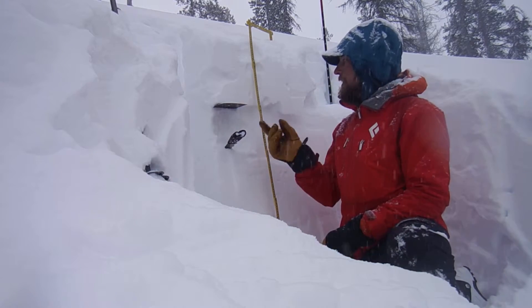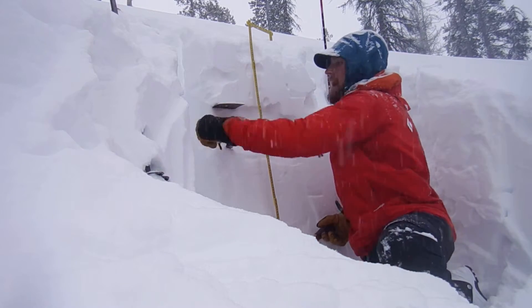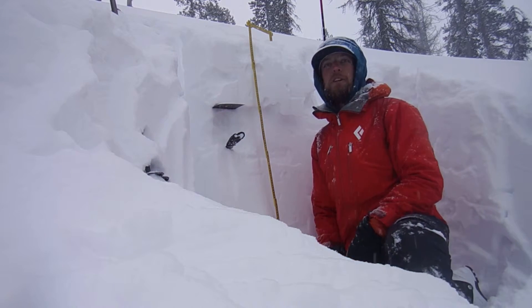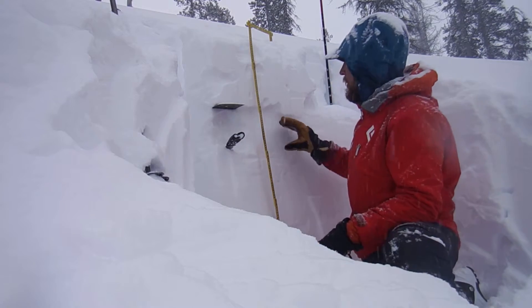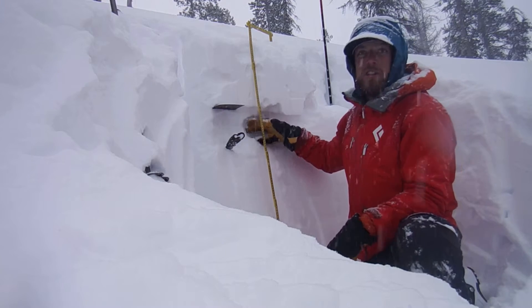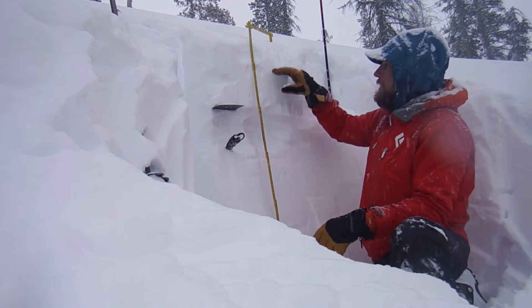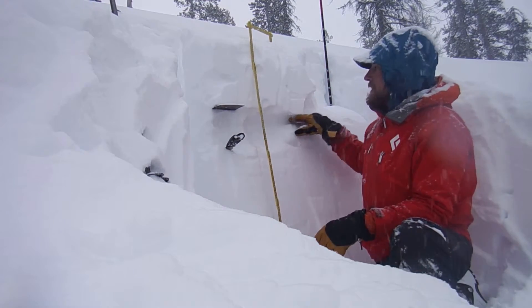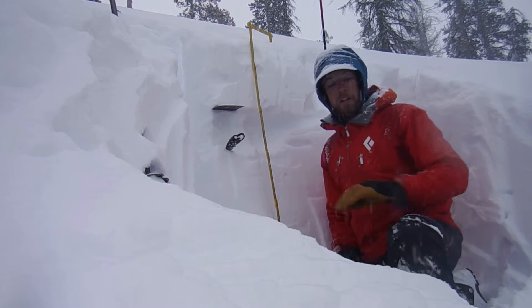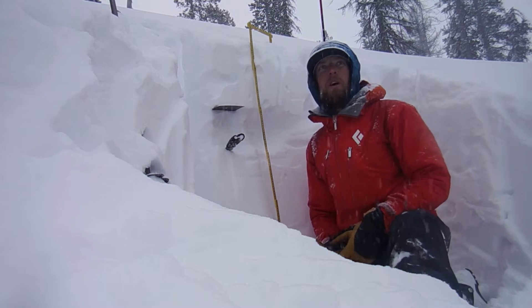Underneath this new snow there are facets — the sugar snow that formed during the last cold snap before it started snowing this morning. This is the layer I'm most concerned about. It's about eight inches thick in this location, and if this loading continues we're likely to see some failure on that interface.